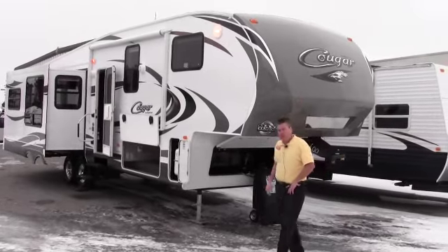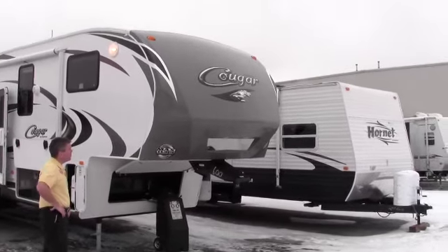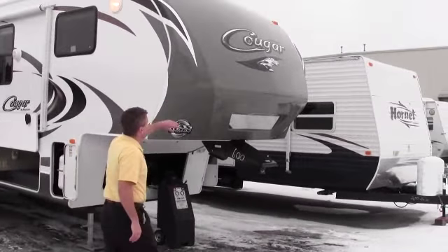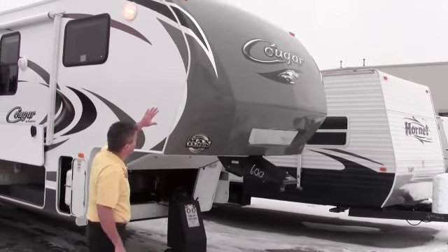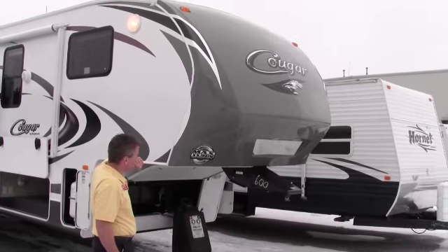What I'd like to point out to you first is this front cap — very aerodynamic for when you're on the road. It's nice that it's colored because this is a common spot for bugs and stuff, and it's going to be easy to keep clean. Since it has a color, it's going to not show dirt as much.